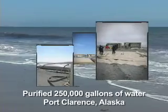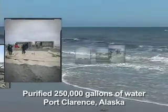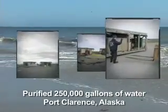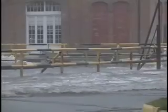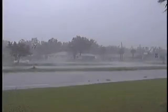In 2005, the Gen 1 system purified 250,000 gallons of water in three days at a remote U.S. Coast Guard station at Port Clarence, Alaska. The Gen 1 system also delivered safe drinking water to Gulf Coast residents after Hurricane Katrina.